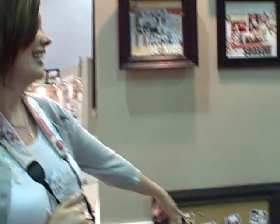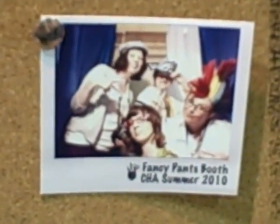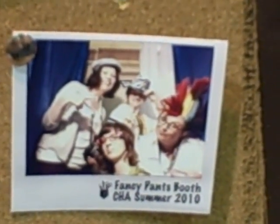It's so much fun here because there's a photo booth. You go in their little photo booth, and we had the pleasure of going in with our lovely Cindy Toby and taking a picture. There we are, the crazy kids, having a good time CAJ style in the Fancy Pants photo booth.